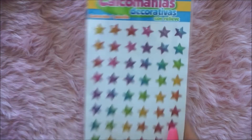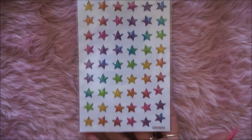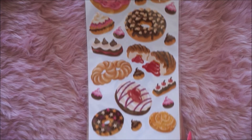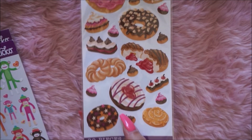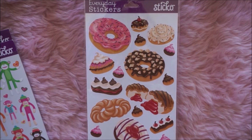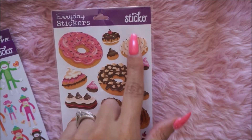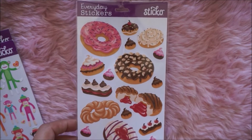And these washi tapes, super pretty, so I got those. This is all the stuff that the planner girls didn't want or no longer use, so I picked up some things. I found these stars — really cute rainbow-looking stars. These donuts or desserts — I believe these are from Walmart, not totally sure. Sticko is from Walmart but I'm not too sure; I got these.